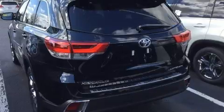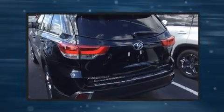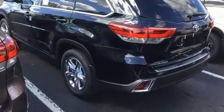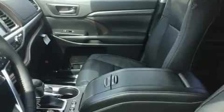It includes power seats, a tachometer, an automatic dimming rearview mirror, a blind spot monitoring system, front and rear air conditioning, a power rear cargo door, rear wipers, and leather upholstery.